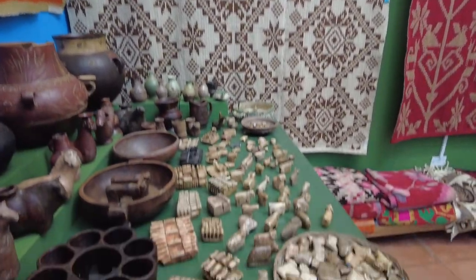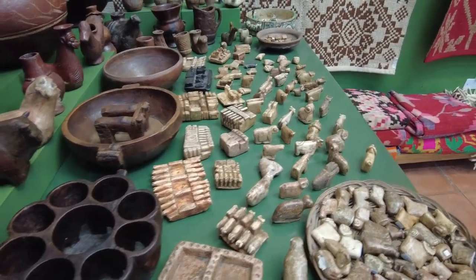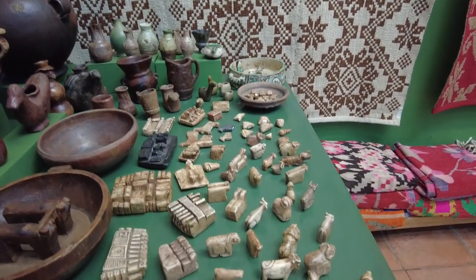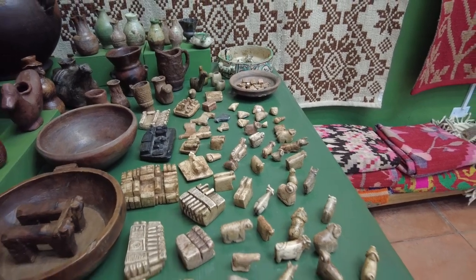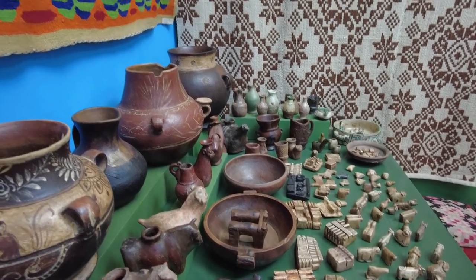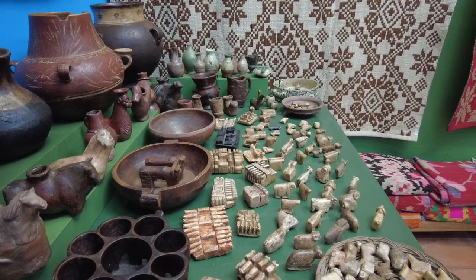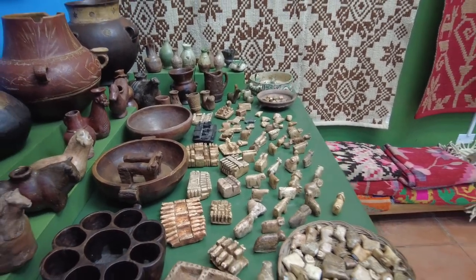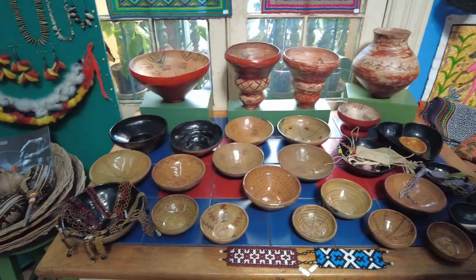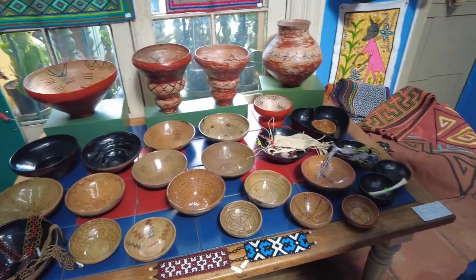Magic charms and amulets from the southern highlands — I have the best personal collection of these. They're made out of alabaster. They're shamanic, they're positive — often offerings to the earth — and nobody knows about them and there's hardly anything written about them. This pottery is Oropesa ware from the northern Amazon. It was declared by UNESCO as cultural patrimony of the world about four years ago.